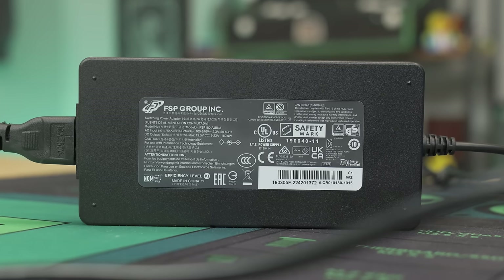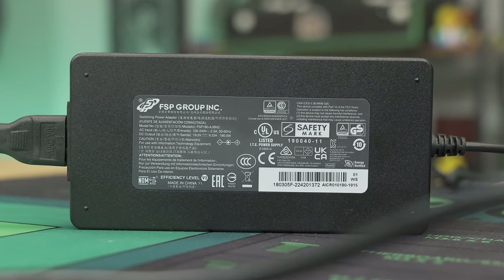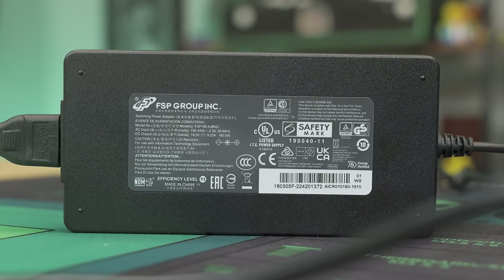For the power supply, we actually get an FSP power supply, which is kind of cool to see. I'm going to guess it's like 180 watts — and yes, 180 watts. I know my bricks at this point. So 180 watts, it definitely uses a little bit of power.